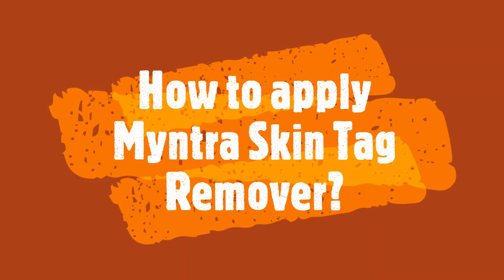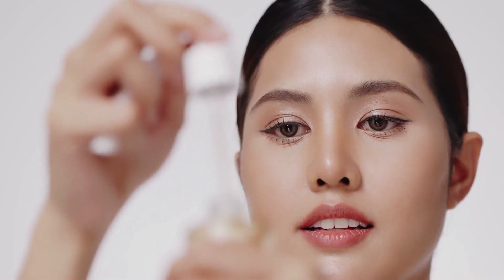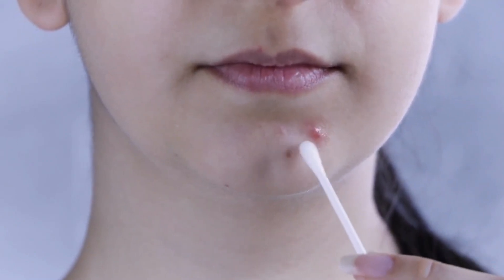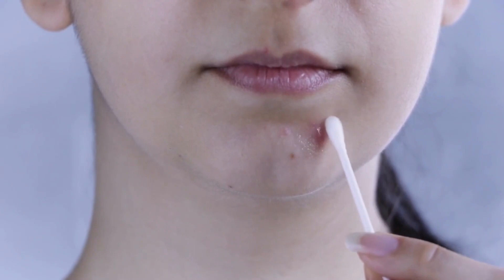How to apply Mintra Skin Tag Remover? Using Mintra Skin Tag Remover is incredibly easy. Simply apply the solution to the tag with the applicator provided. You will feel a slight tingling sensation, which means it is working. You will notice that within just a few minutes, the tag will start to dry up and eventually fall off. This serum is painless and very effective.